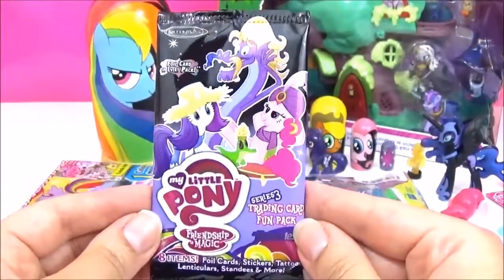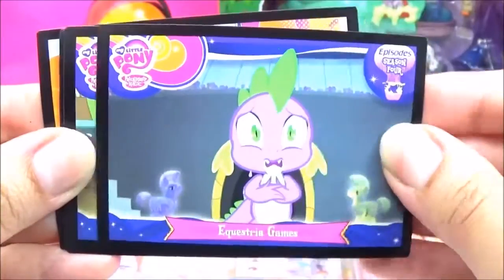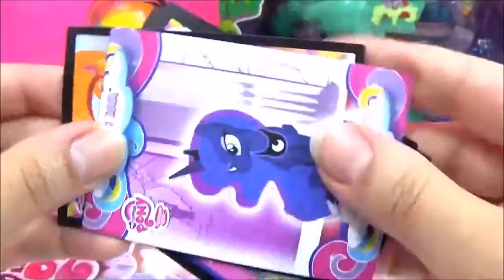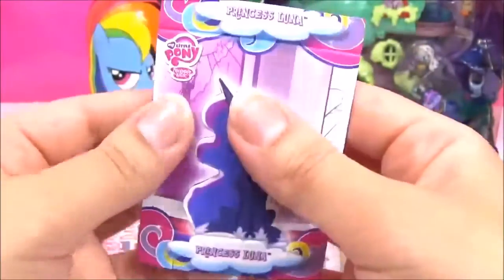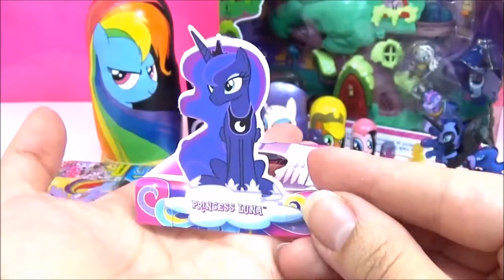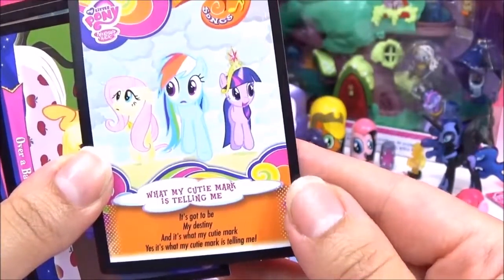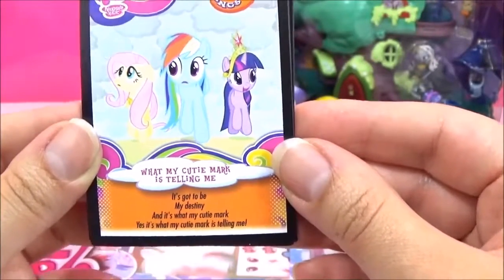Let's open up some Series 3 trading cards — I really hope we get some new ones. Rarity does not look too happy — that's a funny one. That's a nice one of Princess Luna. Oh, I think it's a stand — awesome. I don't know if I did this right, probably not, but it's such a cute stand. Oh, that's such a great one of Pinkie Pie. So this is a Pinkie Pie tattoo. And the last one: 'What My Cutie Mark Is Telling Me — it's got to be my destiny, it's what my cutie mark is telling me.'